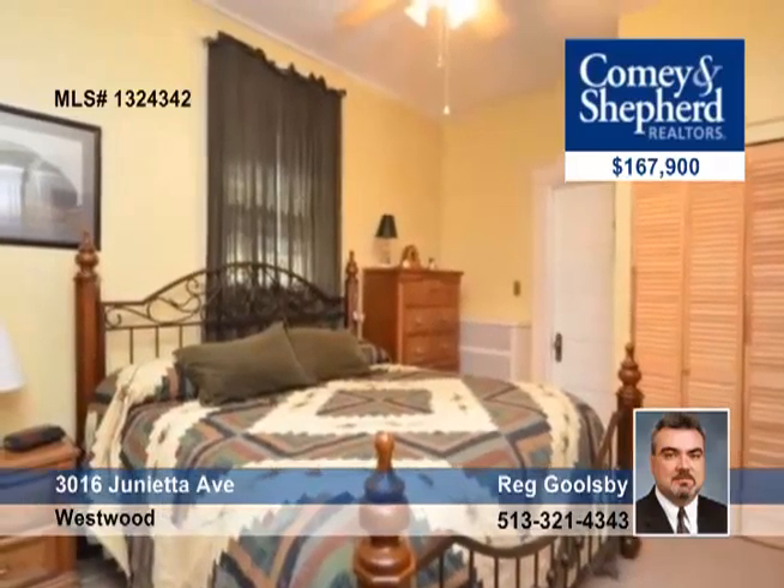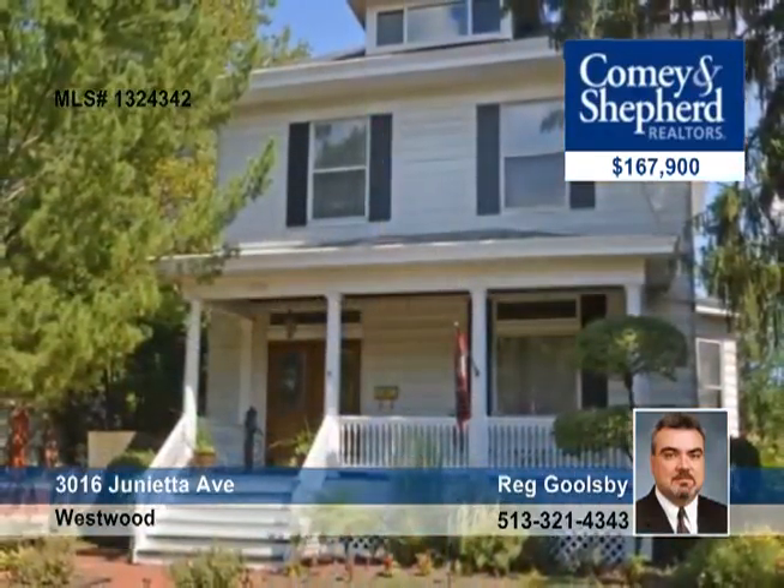There's also a carriage house garage on an awesome tree-lined lot. See it today with Reg.